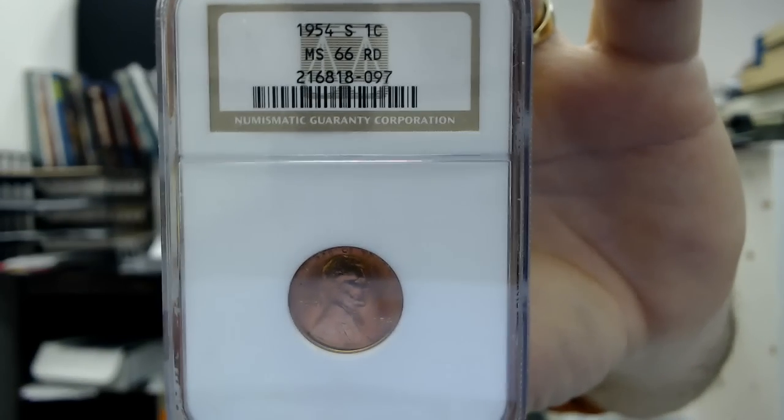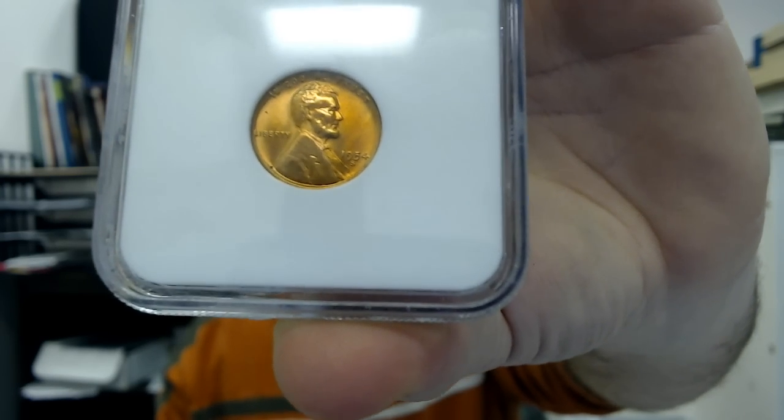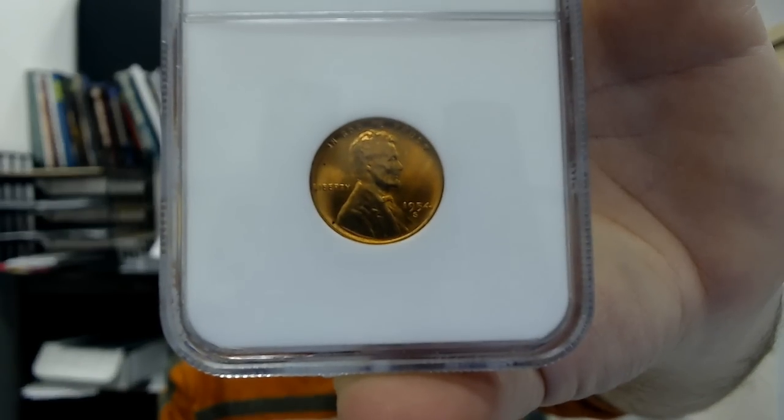Here's a 66 Lincoln cent — it's a 54S wheat cent, not a memorial cent, but it's the only 66 I have on hand. If 66 is worth around $30, and it costs $30 to grade it, why do it? Well, they were trying to get a 67. That leads me to the cost-saving method: bulk submission. It only works if you do bulk submissions on a regular basis throughout the year.